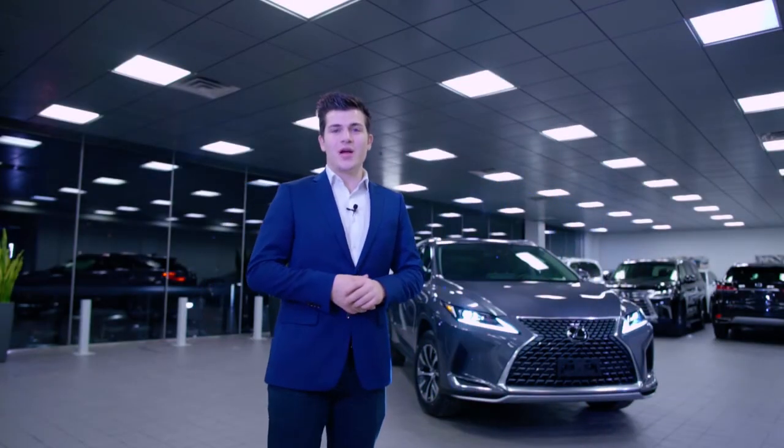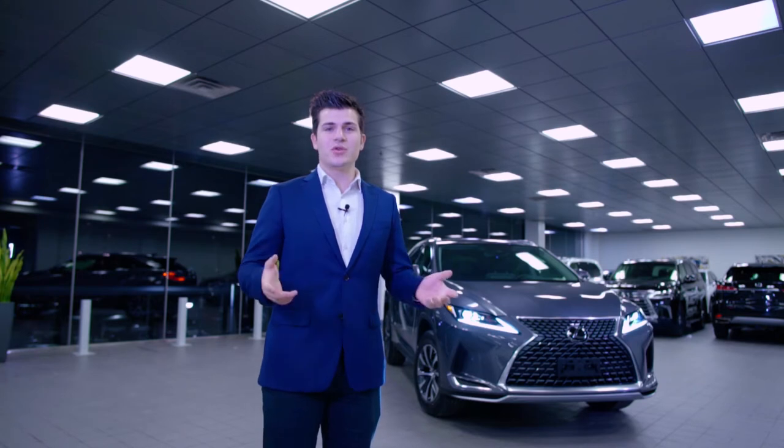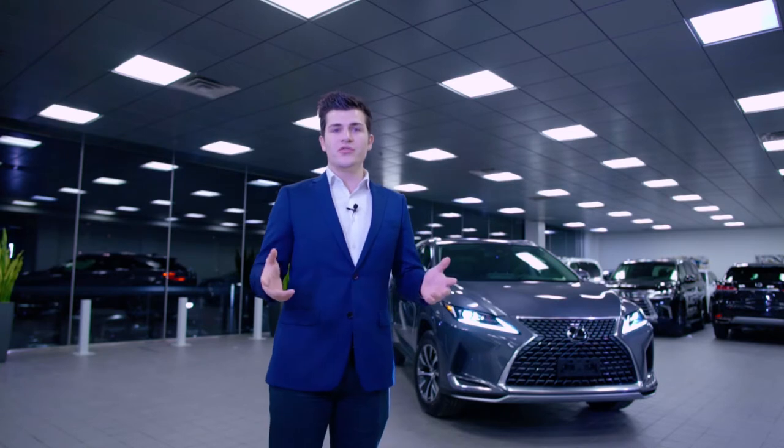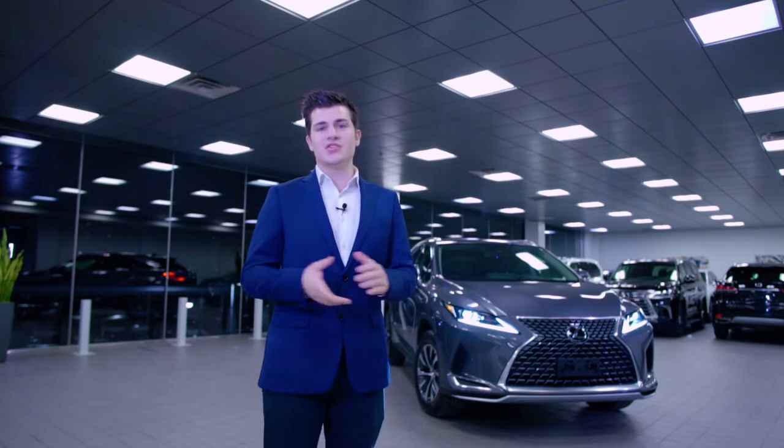Hi guys, welcome. My name is Denver and I'm here with Denver's Car Reviews. Today we're doing the 2020 Lexus RX 350. I'm going to go through a walk around of all the new features and then get into everything that makes this such a great vehicle.